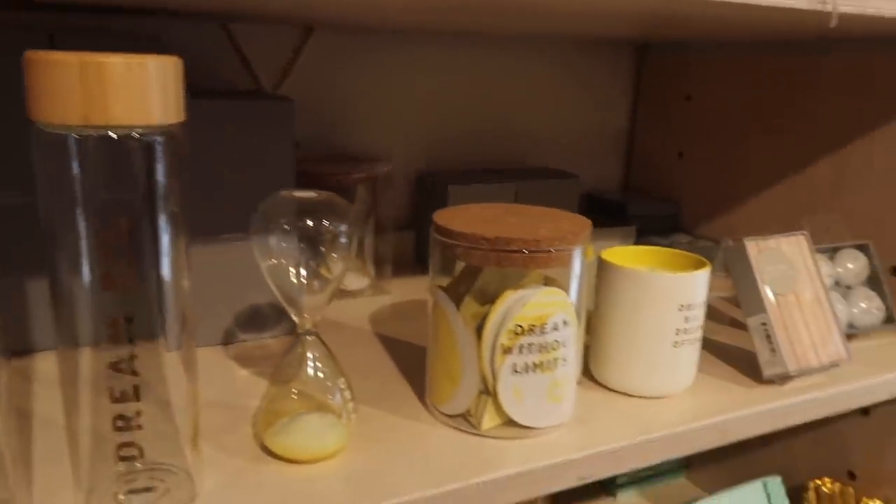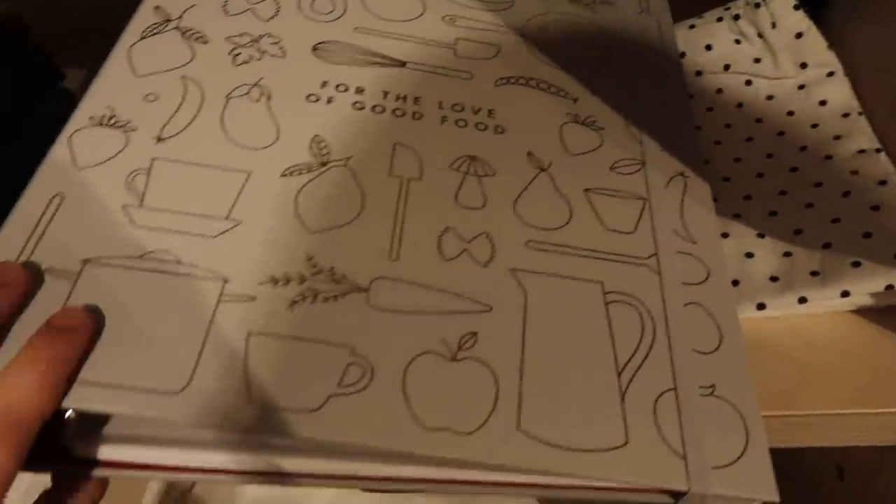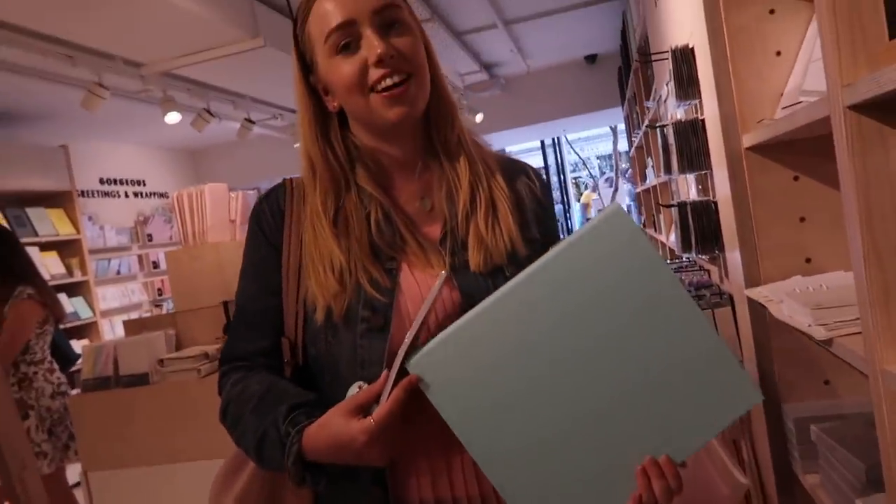Our first stop today was Kiki K. This is amazing — it's a recipe folder. Molly, what are you getting so far? I'm getting a new folder — my new exam folder. These are cloth folders.